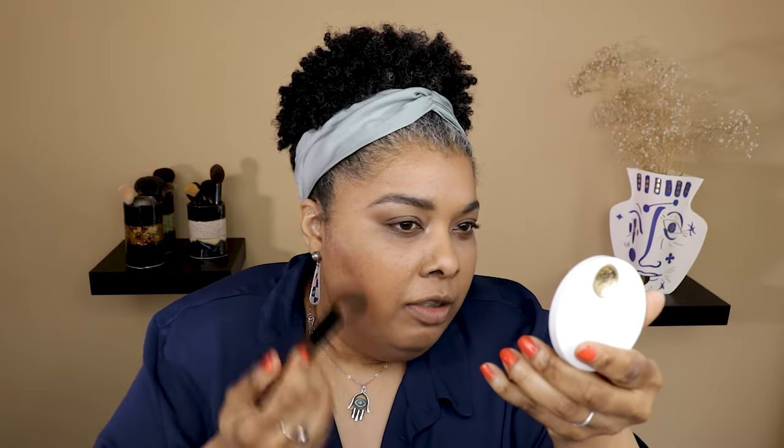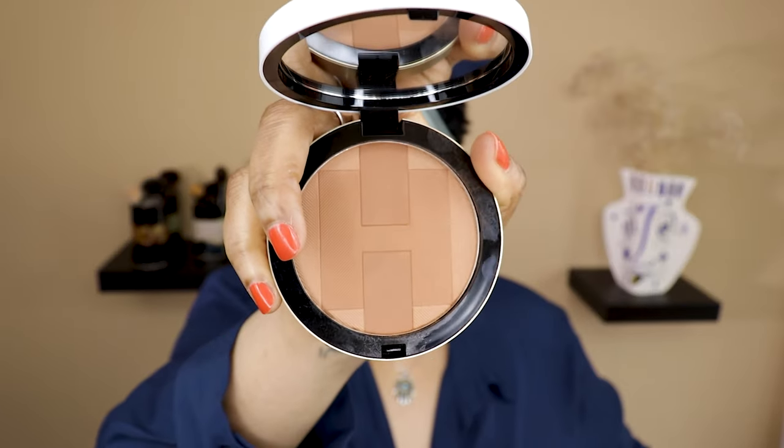I'm going to use the Hermes Rose Tan blush to add to these bronzers. Rose Tan — those are buzzwords for me. The reason I love Hermes is because their products match how I wear my makeup: light washes of color, natural and sophisticated. Let's get to these highlighters — and the bronzers still look good, the H Passant is intact, which is really good to know.